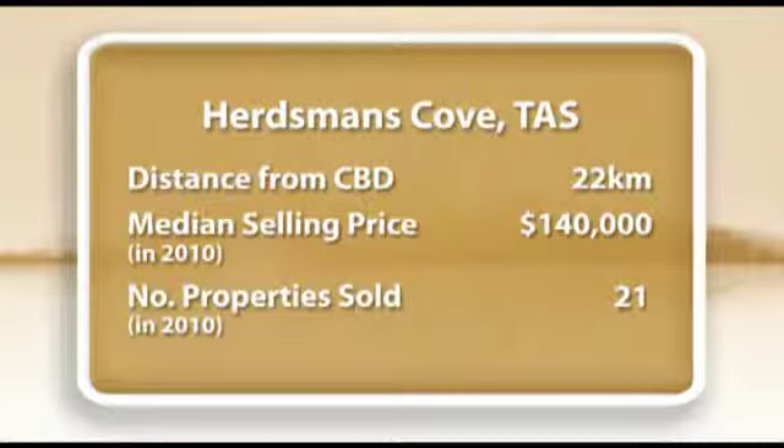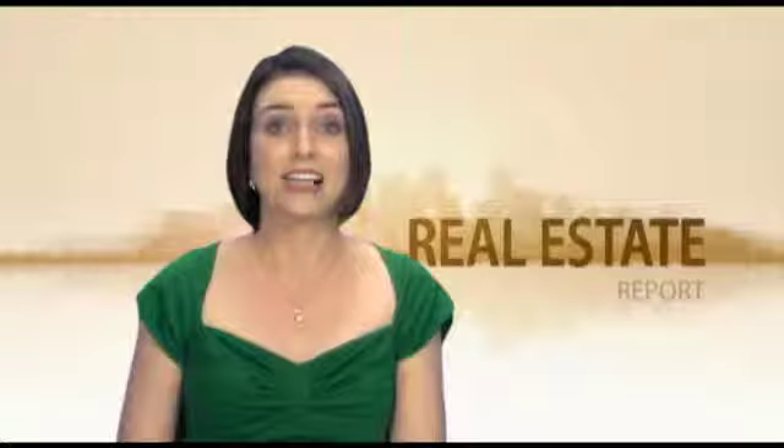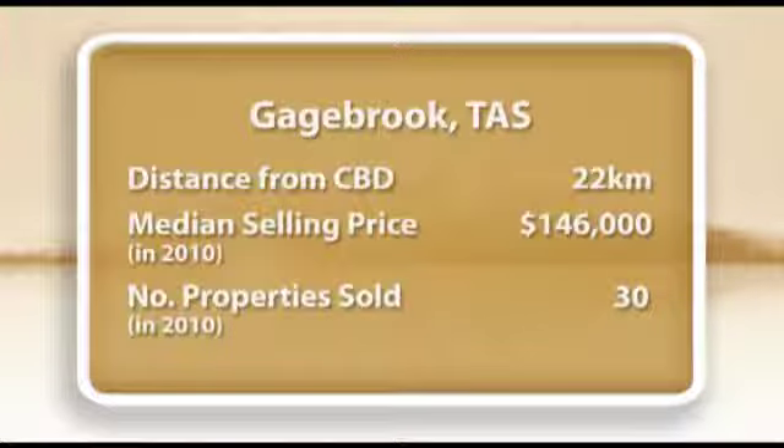Turning to the figures. Houses in Herdsman's Cove recorded the capital's most affordable median price in 2010 of $140,000. 21 properties were sold in the year. Houses in Gagebrook recorded the capital's second most affordable median price in 2010 of $146,000. 30 properties were sold in the year.